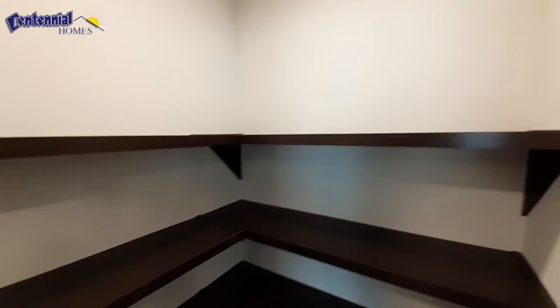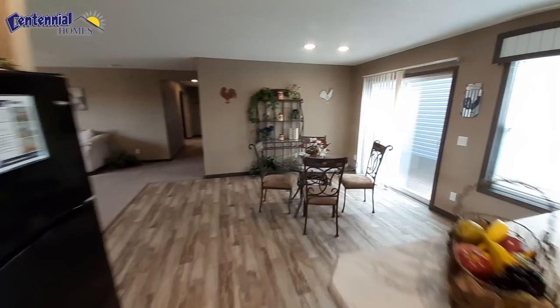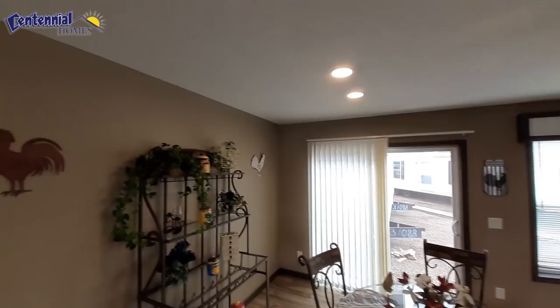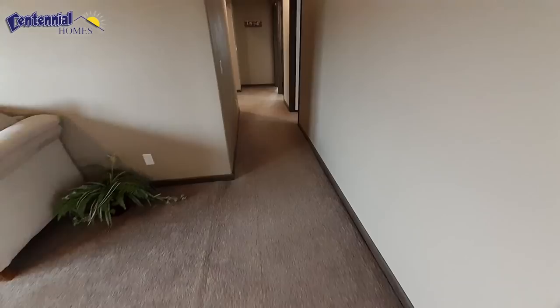Of course, we can't forget the pantry. Not your largest pantry, but still a very good-sized pantry. I really like the colors they went with in the home — not just your standard whites. And all your lighting is recessed lighting, which is kind of becoming more of a standard.